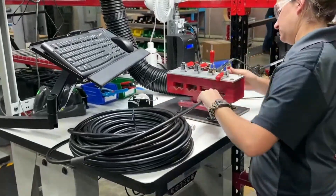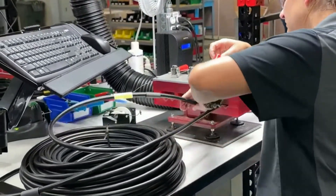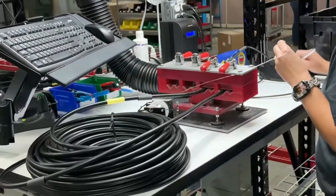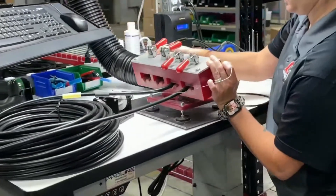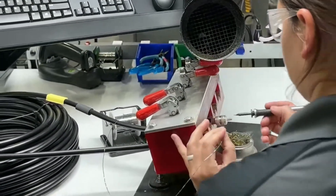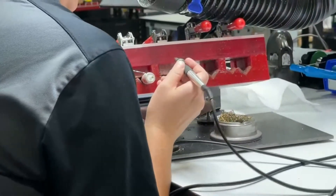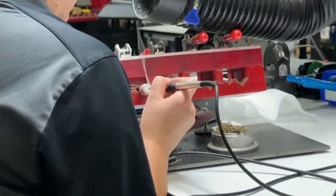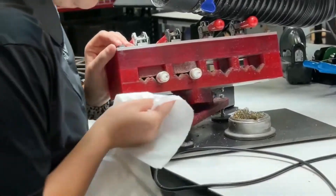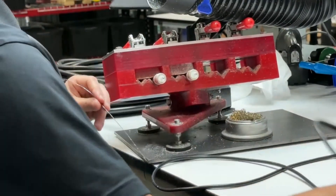Let's talk about the custom cable builder — if you want a specific cable we don't have in stock. It is super simple. You go to our custom cable builder, choose from 14 different cable options, select your length, select your connector, verify everything's correct, and add it to your cart. If we get an order by 2:30, we'll get it made and ready to ship out that night. There's even a custom label so the customer always knows what it is.